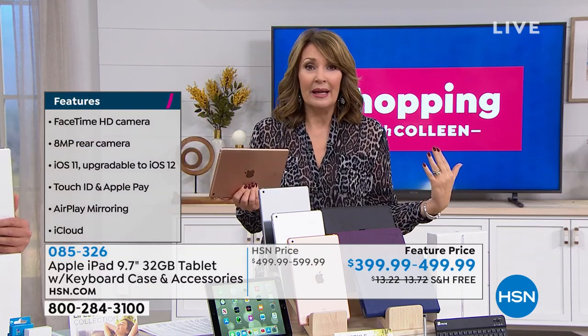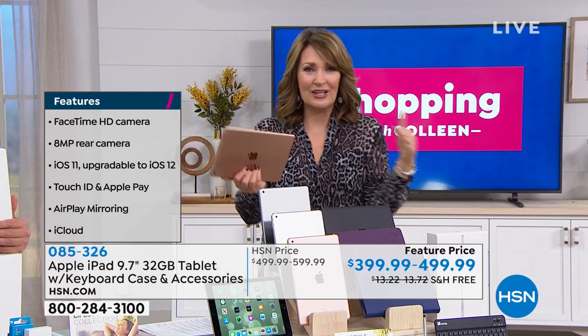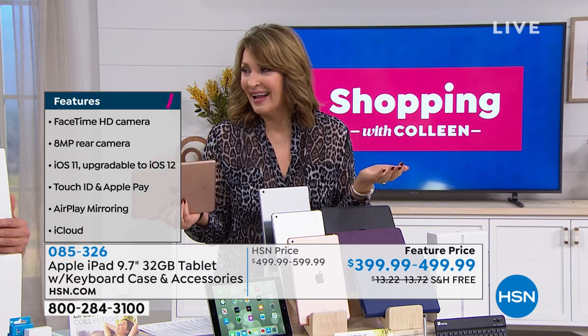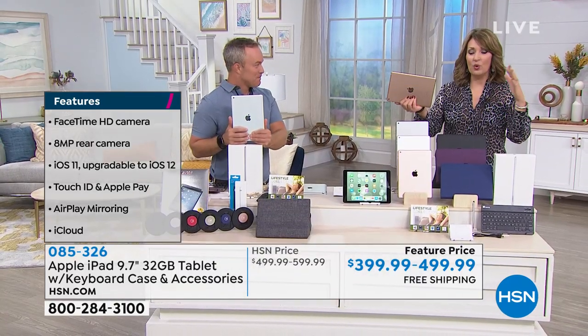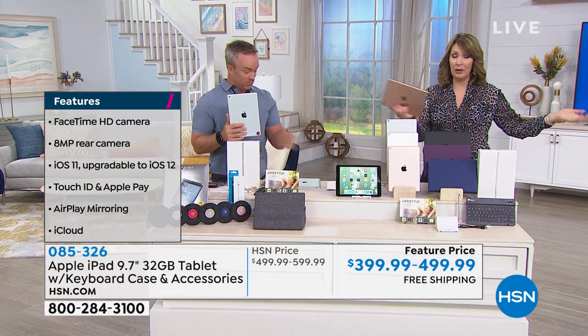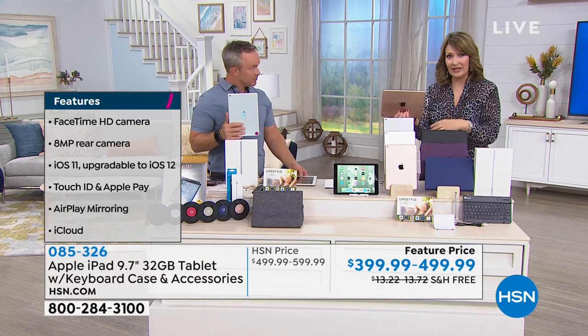Now we use it for the baby — we try not to give her too much screen time, but five or ten minutes here or there. Sometimes the parents need it. The bottom line is, if you want to pass on your old iPad — because people love their old iPads — this is the sixth generation, this is the latest and greatest, this is the new one.